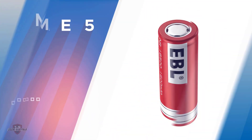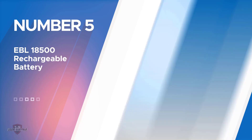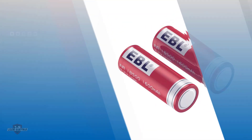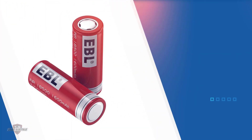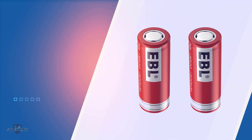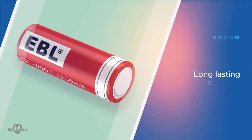Number five: EBL 18650 rechargeable battery. These 18650 batteries from EBL are built to last. While they don't boast any more power or current than most of the other batteries on this list, they do have a long life — even after hundreds of uses and charges, you should not see a dip in battery life. These batteries come with a carrying case to keep them safe when not in use, which is ideal since the outer covering is thinner than some others. For more details, click the link in the description. Thanks for watching.